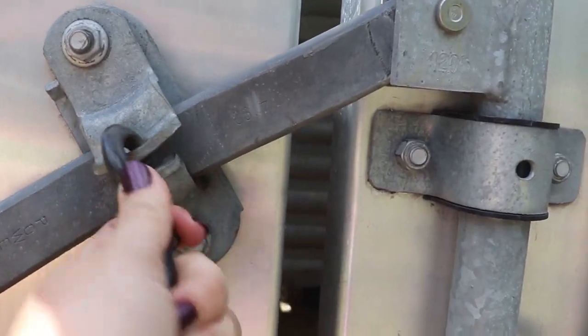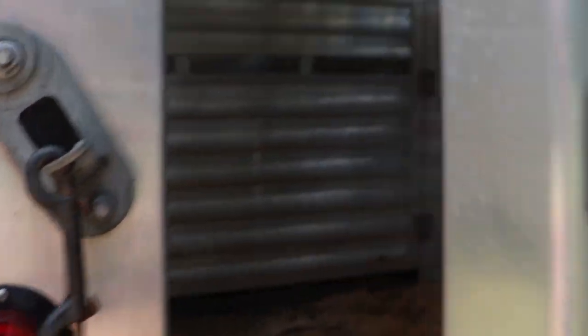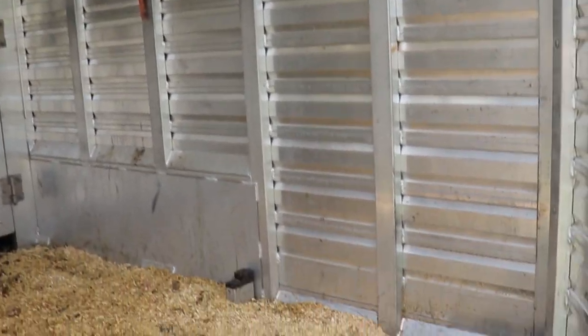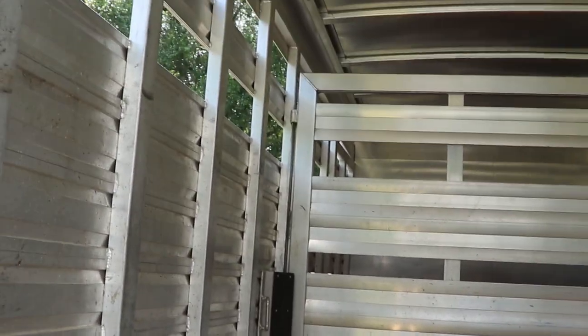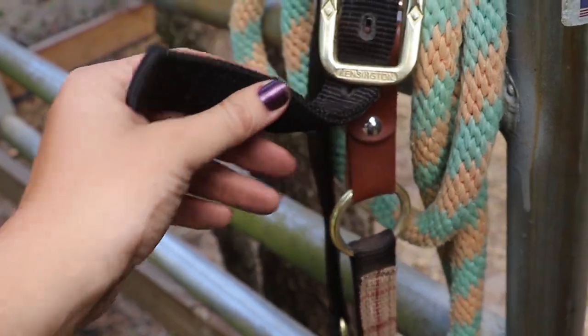I travel with my stock trailer because I love having big box stalls. For hauls longer than about five hours, I really like having my horses loose in the box stalls so they can put their heads down, cough, stretch, and move around a little — as opposed to a slant load or straight load where they're stuck in one spot. I prefer to travel with a max of two horses at a time so each can have their own loose stall. If I do tie them, I use a breakaway halter.